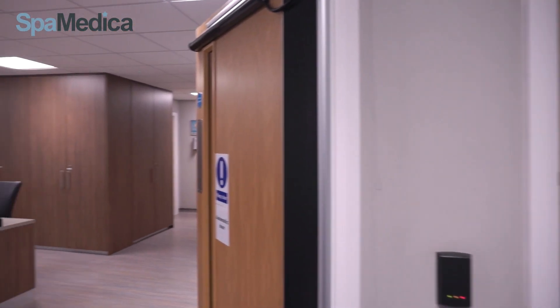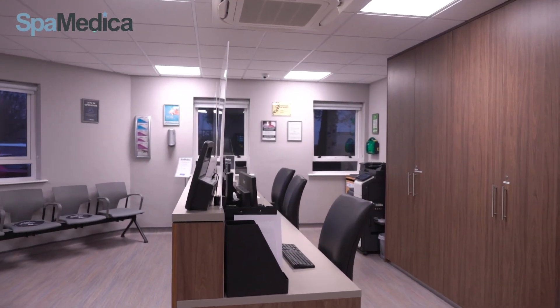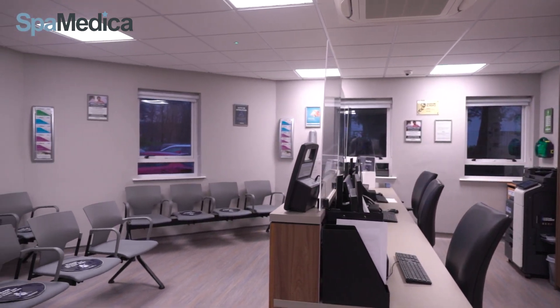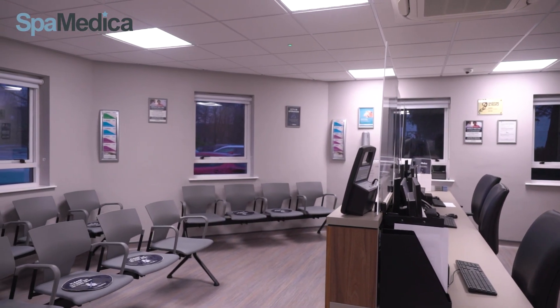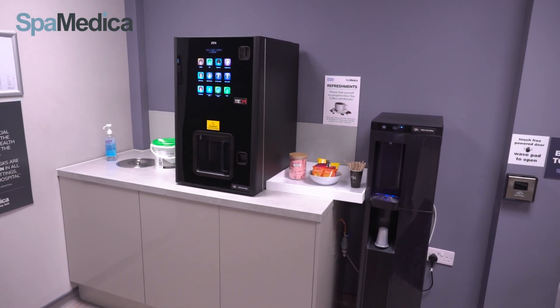Once confirmed everything is okay, we direct them to our reception to check in. At reception, everyone is greeted with a smile and offered our free refreshments – teas, coffees, water and biscuits.